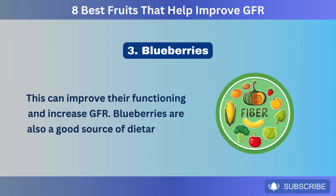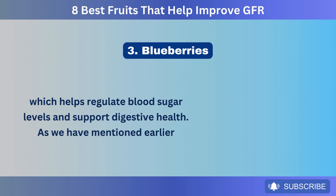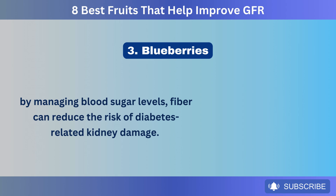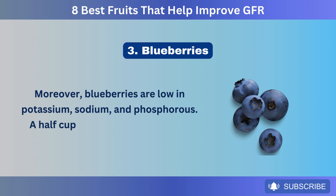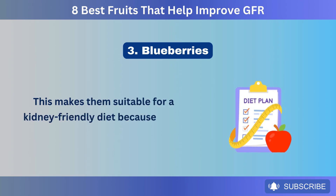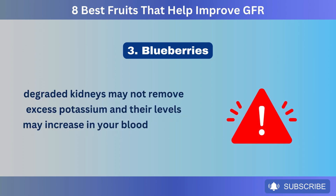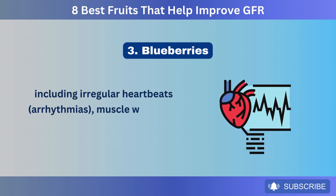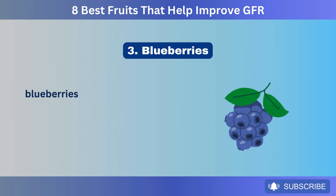Blueberries are also a good source of dietary fiber, which helps regulate blood sugar levels and support digestive health. By managing blood sugar levels, fiber can reduce the risk of diabetes-related kidney damage. Moreover, blueberries are low in potassium, sodium, and phosphorus — a half cup has less than 150 milligrams of potassium. This makes them suitable for a kidney-friendly diet, because degraded kidneys may not remove excess potassium, and their levels may increase in your blood, leading to serious health concerns including irregular heartbeats, arrhythmias, muscle weakness, and even cardiac arrest.